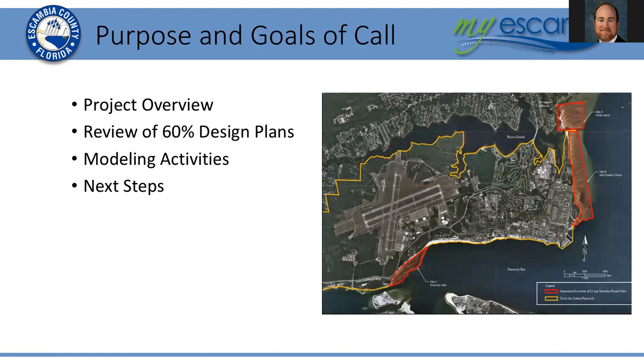A little bit of an orientation to what we're doing today. We'll start with a brief overview of the project just to remind everybody what it is that we're talking about. We'll have a review of the 60% design plans as they stand now, a brief discussion on the modeling activities that were done to inform the design of the sites, and then conclude with a few points on next steps.